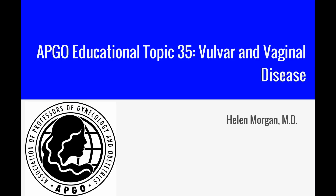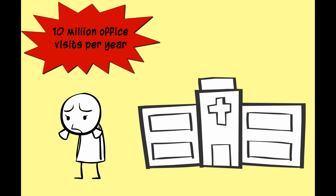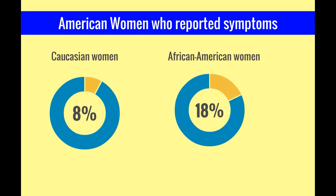APCO Educational Topic 35: Vulvar and Vaginal Disease. Vulvar and vaginal conditions occur frequently and can be distressing with serious consequences. Vaginitis gynecology visits are very common, with over 10 million office visits per year. The percent of American women who reported symptoms in the past year was 8% for Caucasian women and 18% for African American women.